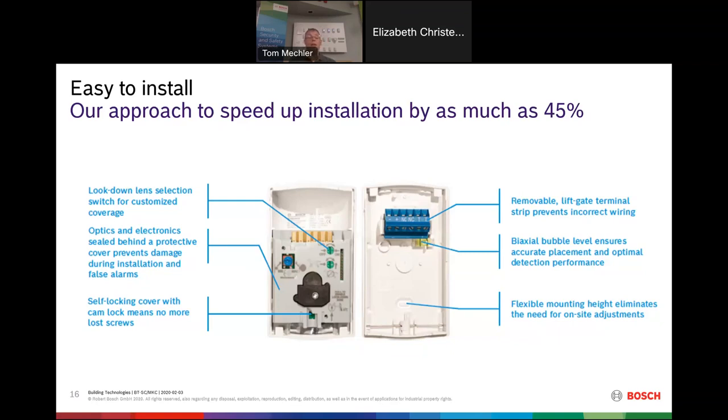With flexible mounting height, if we say you can mount a detector from seven to ten feet, you stick it on the wall anywhere in that range and it works the same way every single time. Unlike some competitors where you need to adjust the board or angle the detector, with a Bosch detector you don't need to make any adjustments.